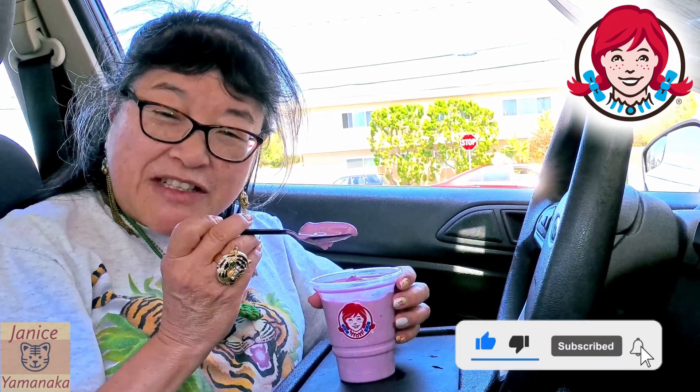Please remember to like, comment, subscribe, and click on the notification bell and click on all to get notified every time I upload a new video. I'm going to take another bite, and I'll see you in the next one.